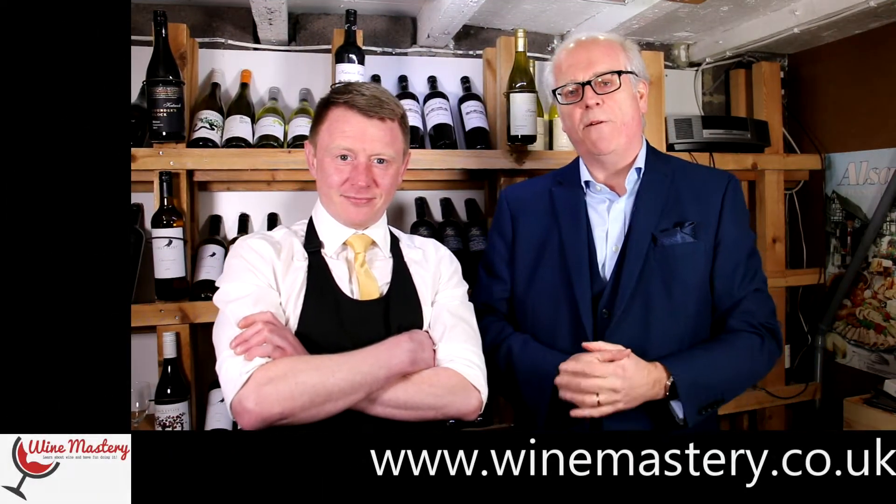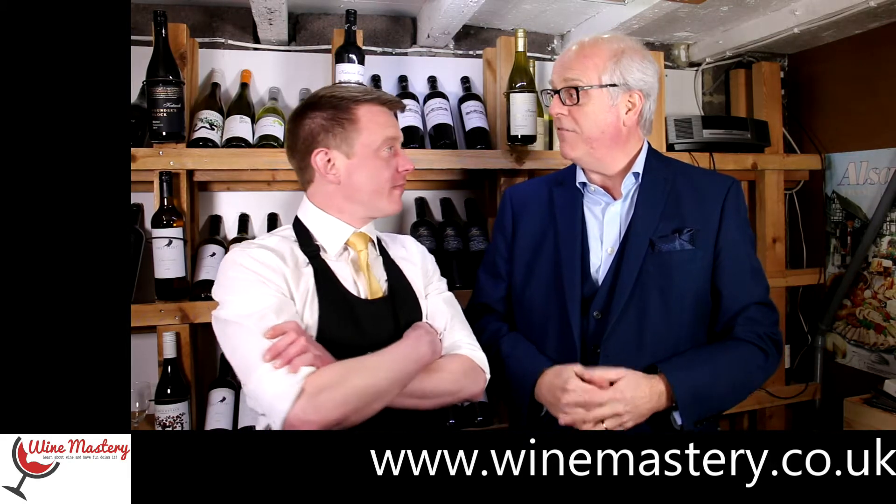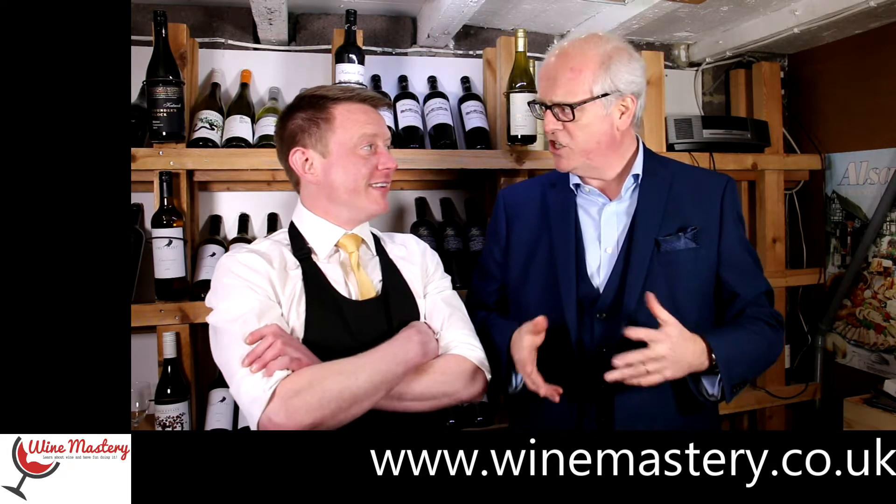Hi and welcome back to another winemastery.co.uk episode. This time we're talking about Chenin Blanc.